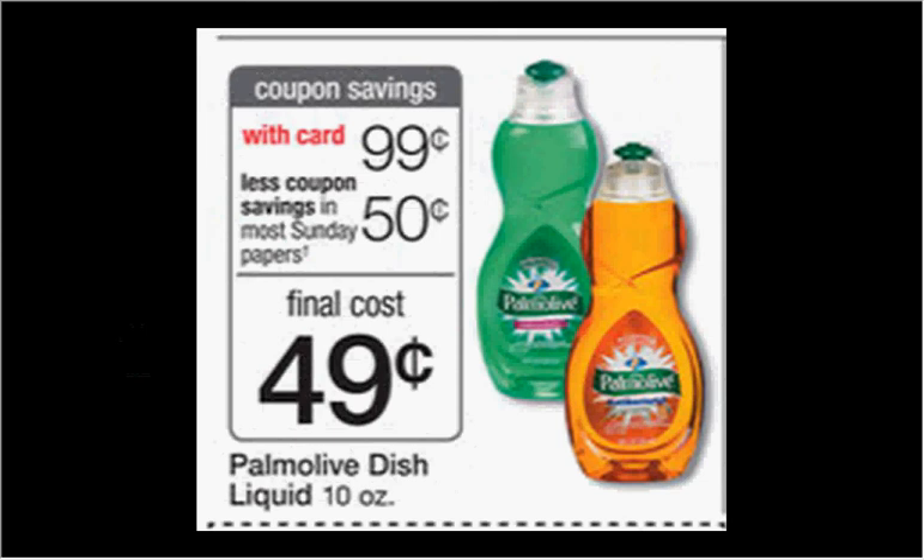The Palmolive dish liquid is on sale for $0.99. There's a 50-cent-off coupon in today's Smart Source. If you only have one coupon, you may want to do it at CVS and get one of those cash card deals, but this is a pretty good deal too.